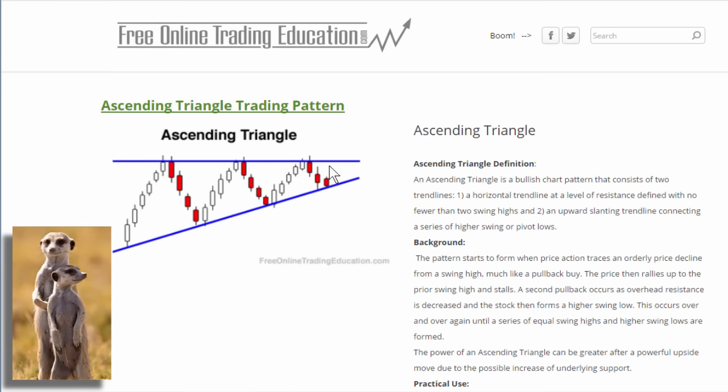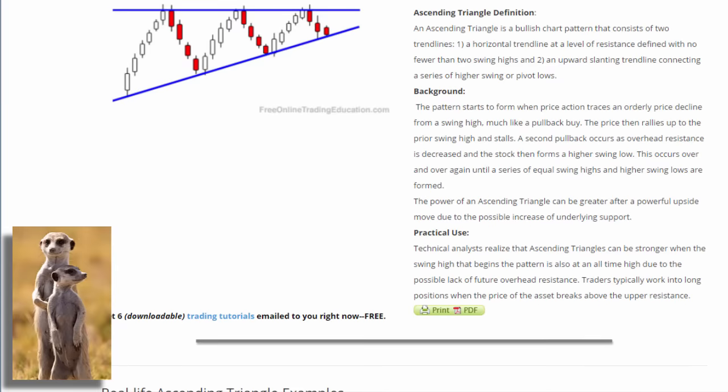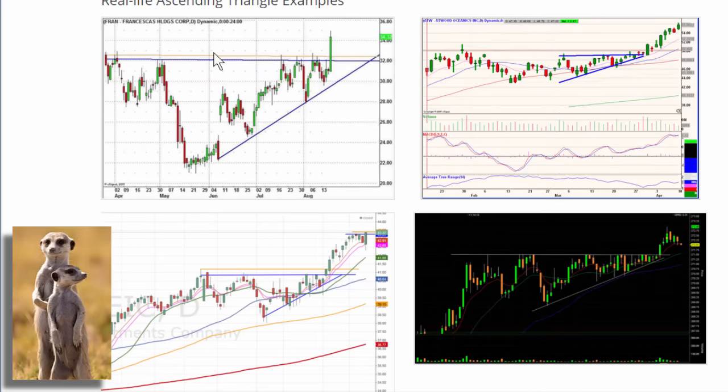Like a coiled spring getting ready to explode, if it does break out up there it could go a long ways — that puts the odds in our favor. Here's a description of it, and down here are a couple of charts showing what it looks like in real life. There are regular day charts and then one that's actually a day trading chart — one minute charts — but this pattern still works out the same.